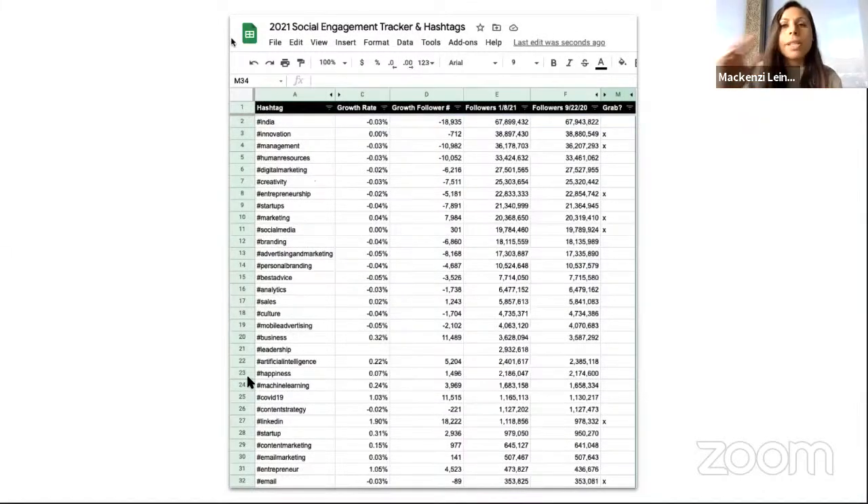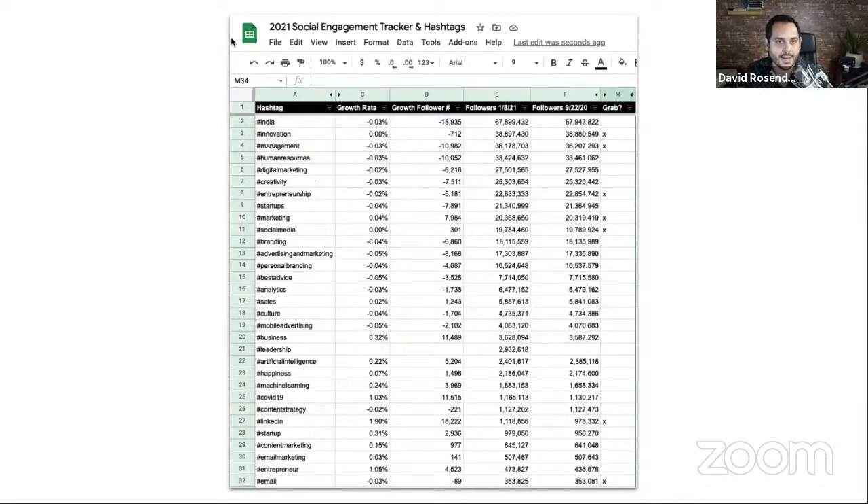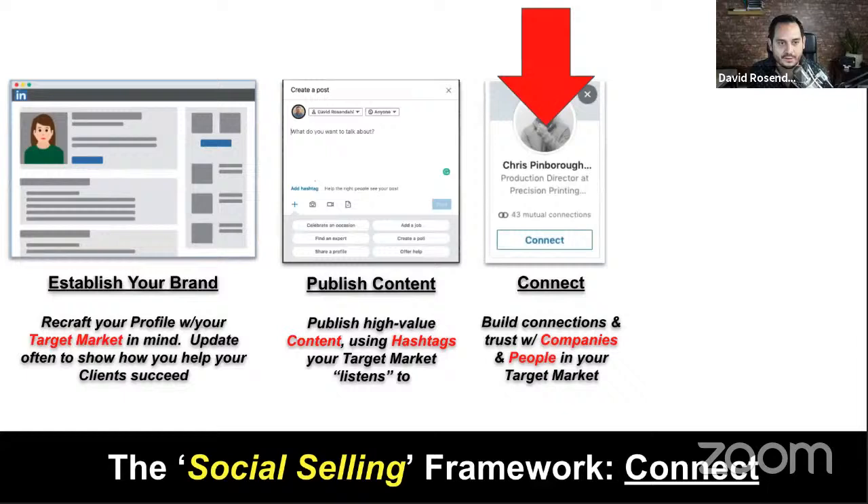We have a list that we use internally with a column for hashtags and a column to monitor growth rate. As we're writing content, we drop an X next to hashtags related to that piece of content, then filter the list and paste it into the post. Tracking hashtags and looking at growth over time enables you to see what the market is interested in. If a hashtag grows from 100 to 1,000 followers in a week, people are clearly interested in that topic.